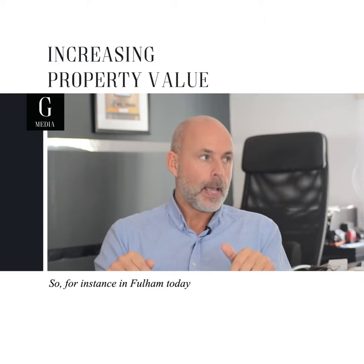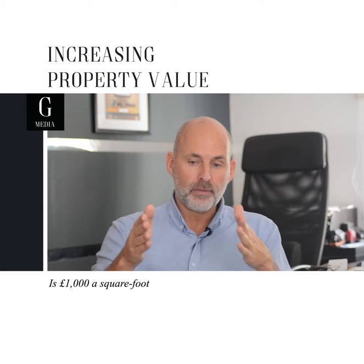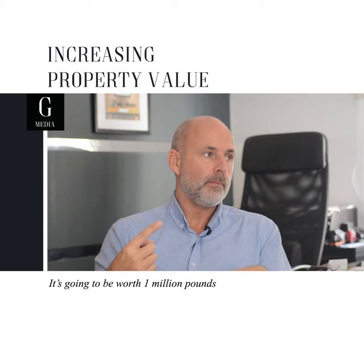So for instance, in Fulham today, pound per square foot is a thousand pounds. So if your flat is 1,000 square feet, it's going to be worth one million pounds.